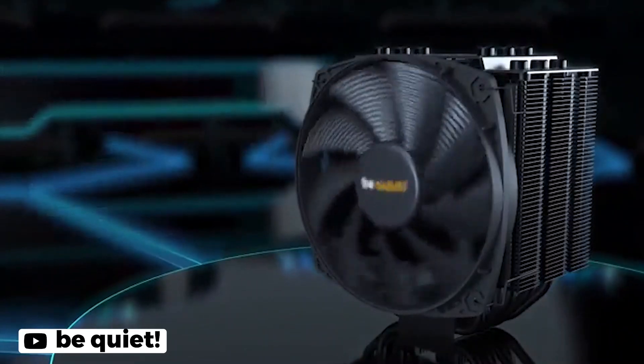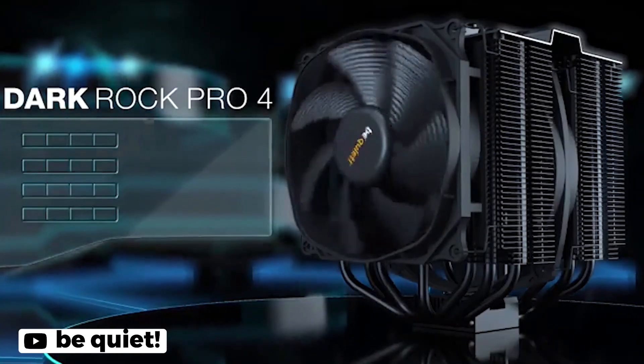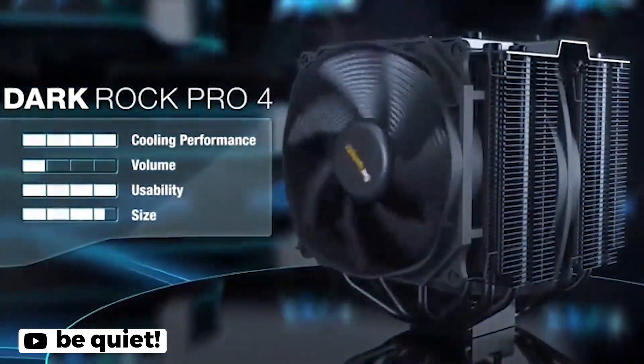Additionally, the cutouts in the cooling fins enhance RAM compatibility, making it easy to install even if you have high-profile memory modules. Pros: silent operation, airflow-optimized cooling fins, cutouts in cooling fins. Cons: cannot handle 250W TDP.